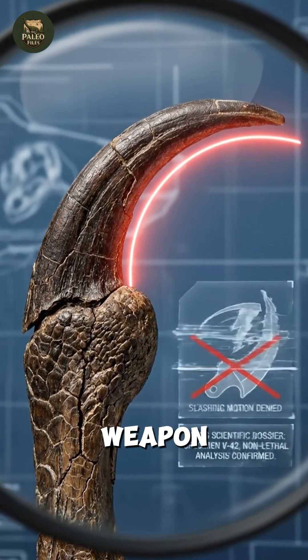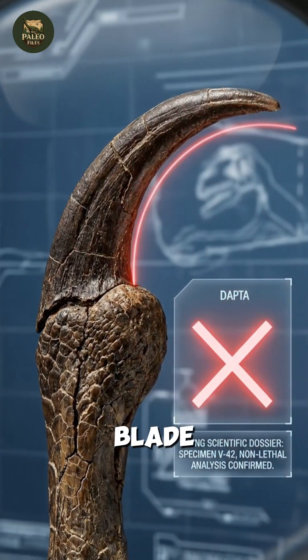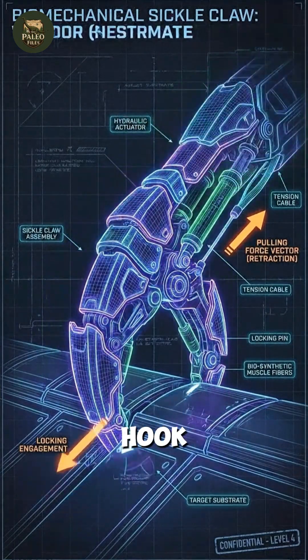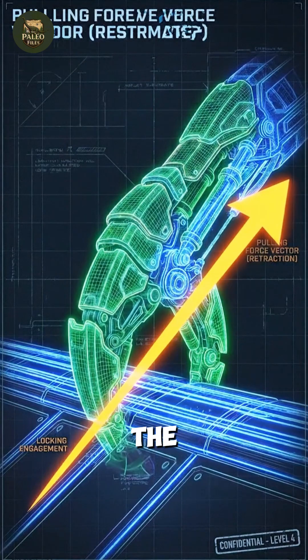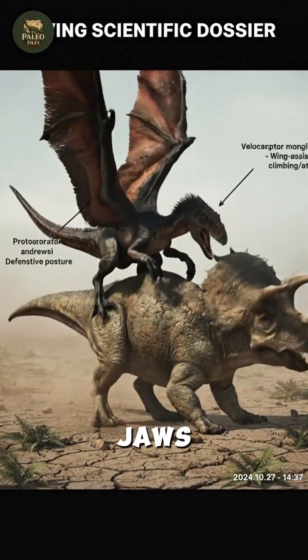Its most iconic weapon — the sickle-shaped claw on the second toe — was not a slicing blade as Hollywood suggests. Instead, it functioned like a grappling hook, driving into flesh to help the raptor cling onto prey while using body weight and jaws to subdue it.